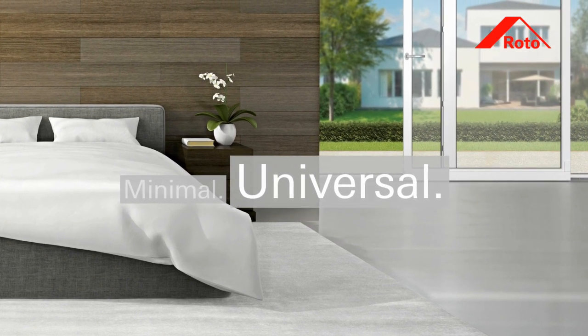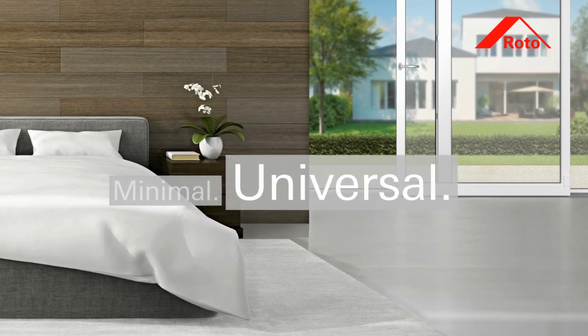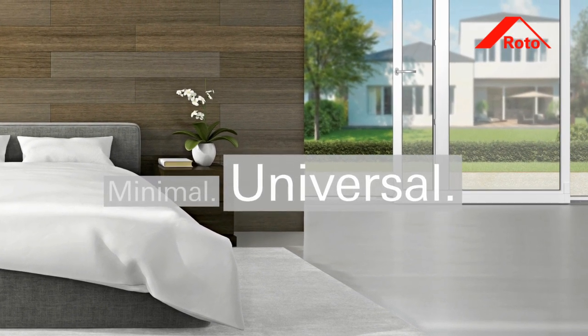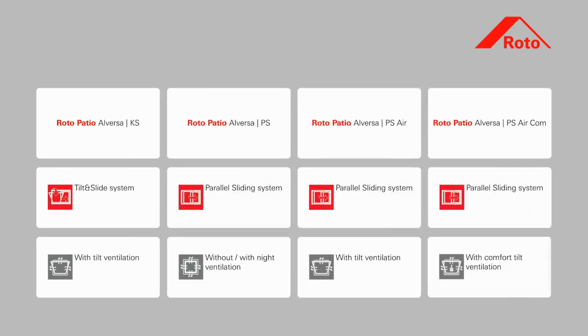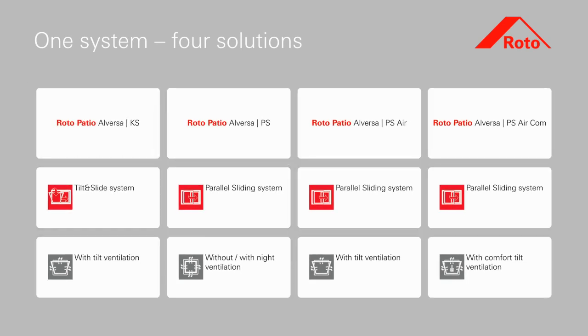Roto Patio Alversa is suitable for universal use and meets individual customer requirements as a result of its modular design. Just one system provides four different solutions, as Roto Patio Alversa can be designed as a parallel sliding system or a tilt and slide system.